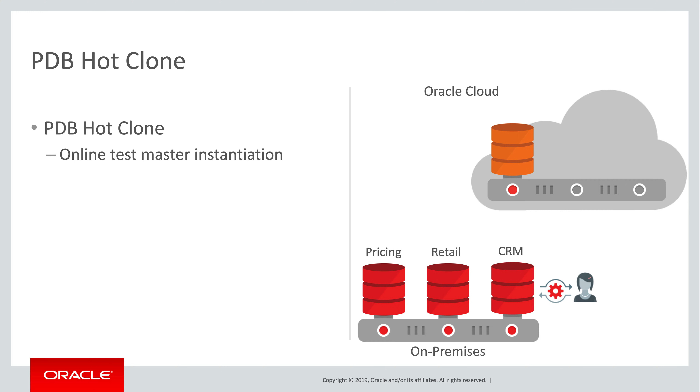The fundamental capability here is online cloning, also known as hot cloning. From the perspective of this video series on High Availability, the key thing is to set up the golden master without taking an outage in production. This is why it's so important to be able to do a hot clone taken while the source PDB is still open read-write.